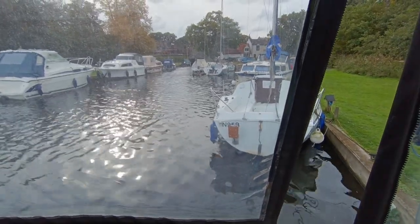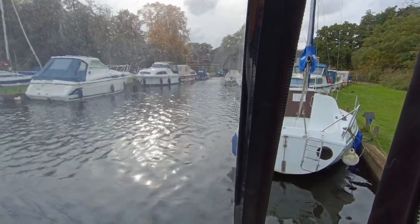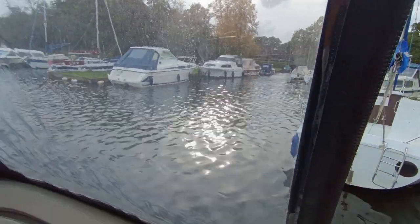Hi, this is Steve Beggs of Boat Shed Norfolk with today's new listing, which is a beautiful Doral Intrigue — a twin diesel sports cruiser.